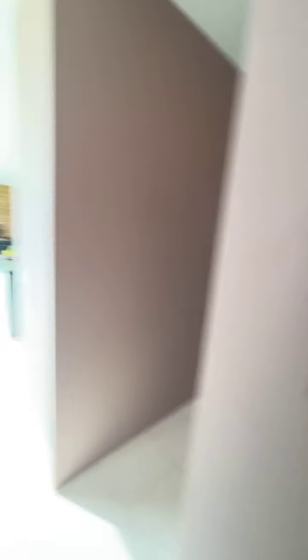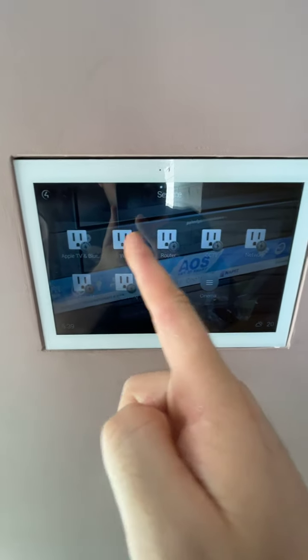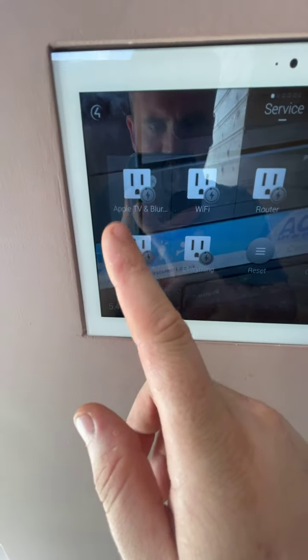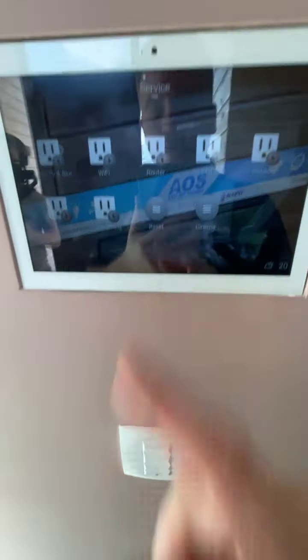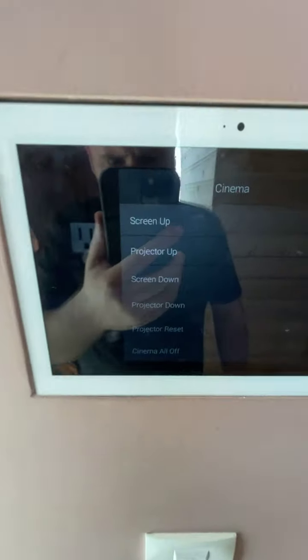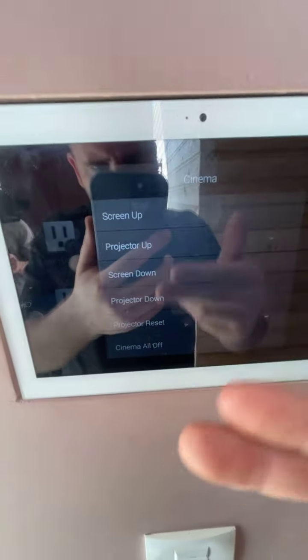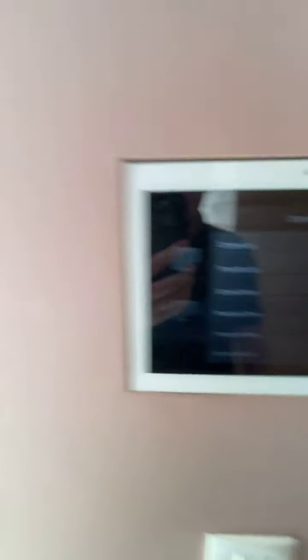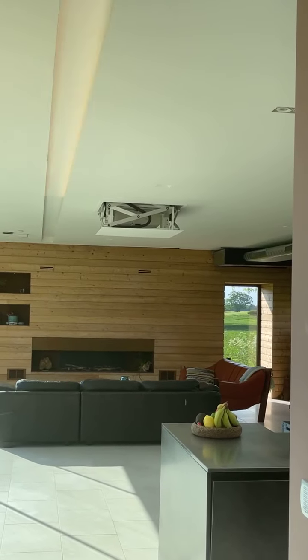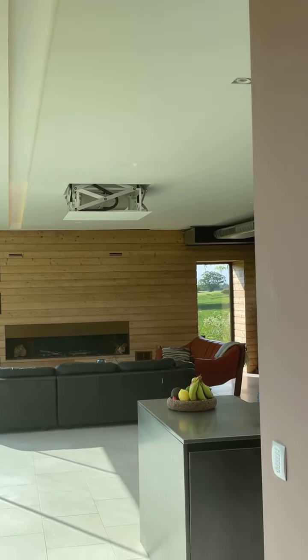Coming through to the service page — there's a nice picture of the rack because everything is hidden behind the wall. We've got a reset page here, so if Control 4 was playing up or the Apple TV was throwing a wobbler, I can press the icon and reset that device. We also have custom button options and finally, in case the cinema screen was ever playing up, we've got overrides for all the screen elements — so I can bring the projector down manually for maintenance without going through the full cinema sequence.